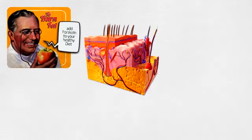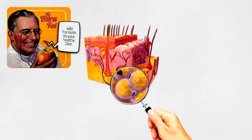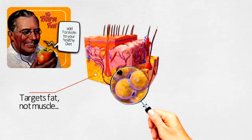Doctors have been known to suggest that adding Forskolin to a healthy diet is like lighting a furnace inside the fat cells, helping them burn away, because this fat-torching root targets fat, not muscle. It should help the belly begin to look trim and lean.